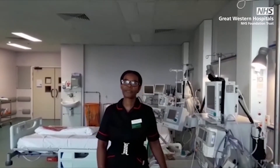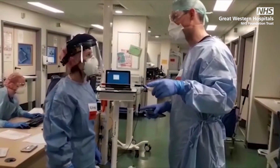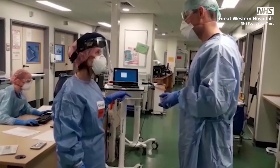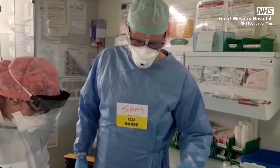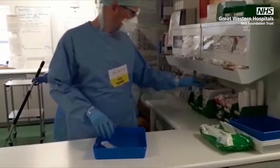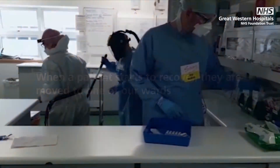We have a number of staff who have upskilled to support the intensive care unit. This means that they usually work in other clinical areas but have had some additional training so they can work in a critical care environment. We are so proud of all staff, both those who have always worked in ICU and those who have been redeployed to work with us and support the extended intensive care unit.